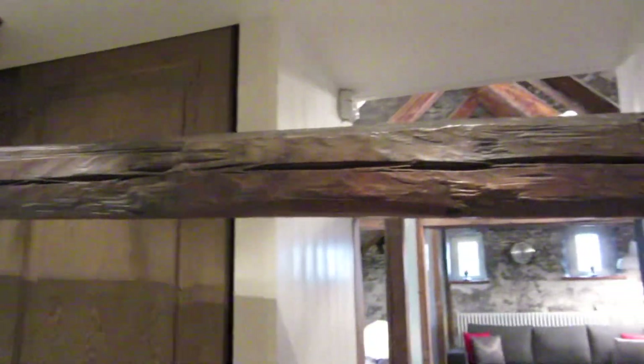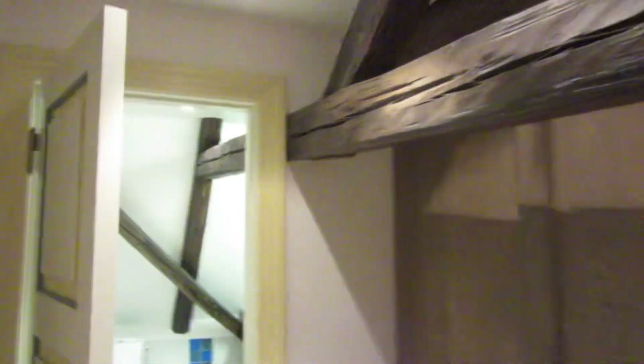There's the closet. It's actually pretty big. It doesn't look like that, but you'll see there are beams everywhere.